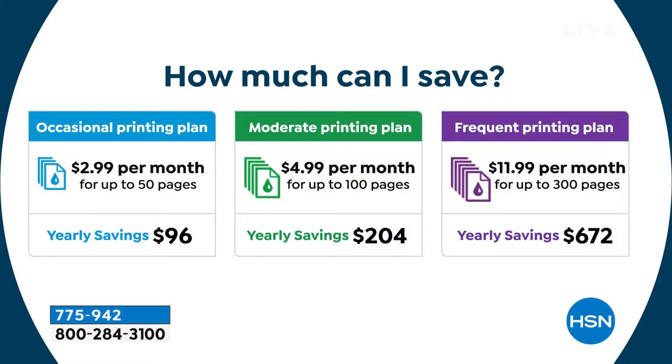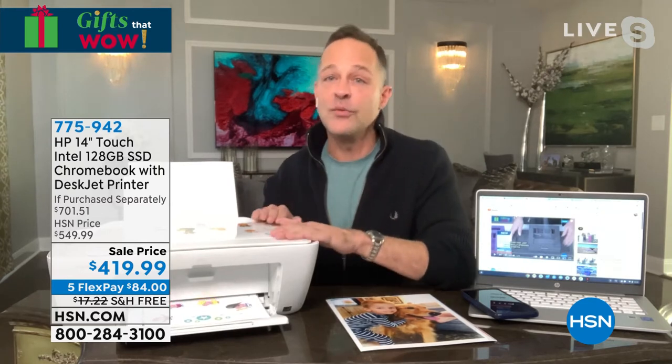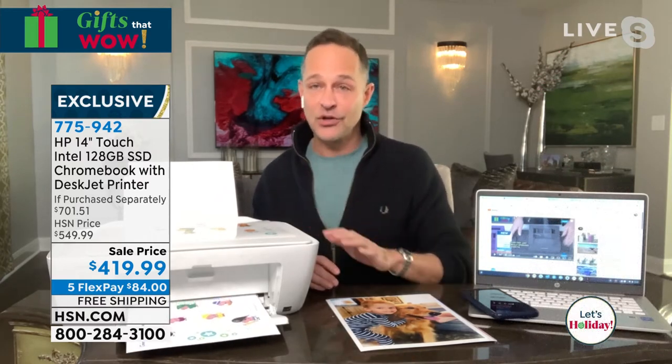The average yearly savings on ink with the moderate printing plan is $204. That means in two years you've paid for your new printer and new computer just in ink savings. You get eight months of Instant Ink included when you buy this printer today — four months with the printer and a $20 gift card for HP Instant Ink that buys you another four months. That's not even factored into the $204 savings most people average.